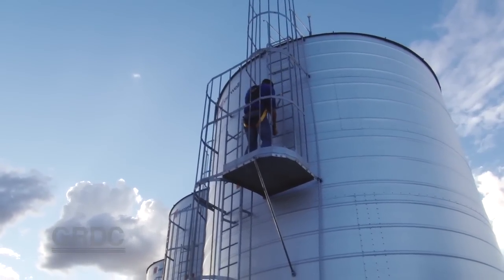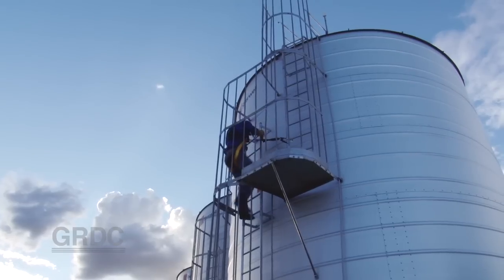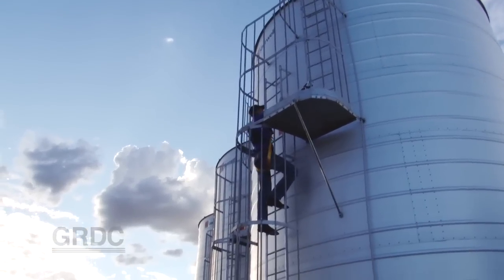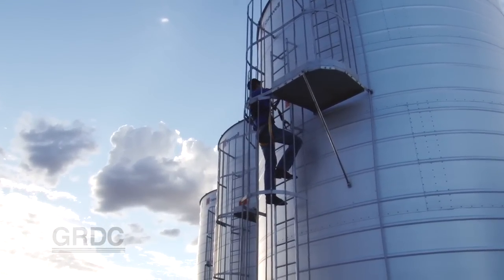One of the most dangerous parts of grain storage is climbing a ladder. That's a risk we can't avoid, but we need to manage it. We do that by having a compliant ladder, using a safety harness, and like everything with grain storage, having a plan in case something does go wrong.